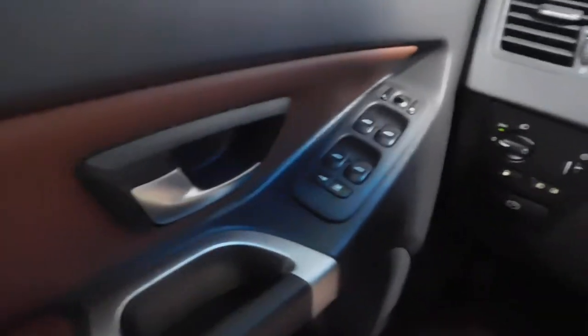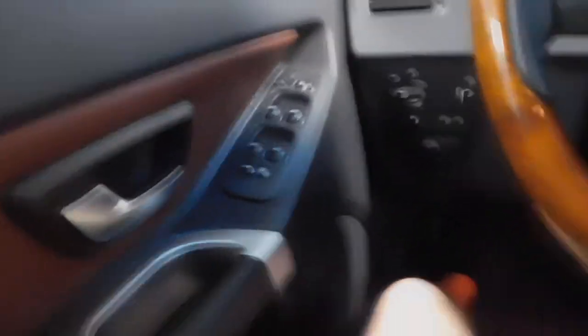Headlights. Power everything on your door as far as windows, mirrors, and door locks. I hope you guys could hear me with that air cranking. Stepping outside of the vehicle — nice two-tone on the inside of the door. Privacy glass.